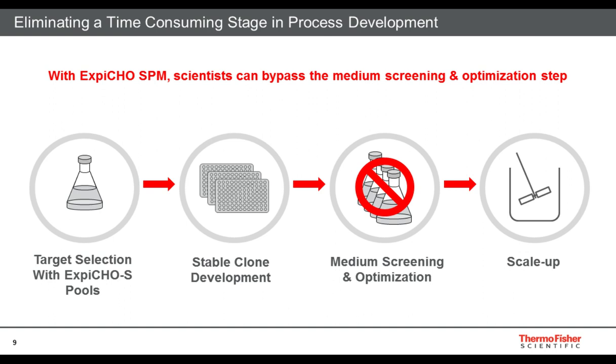With XB-CHO stable production medium, scientists can completely bypass this medium screening and optimization step. The reason for this is that it is an integrated XB-CHO system — a family of products designed to work together — that eliminates the step of needing to adapt your cells. You can simply go straight into your scale-up needs in a larger bioreactor.